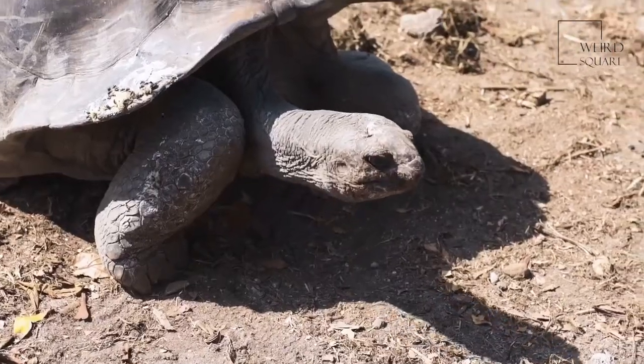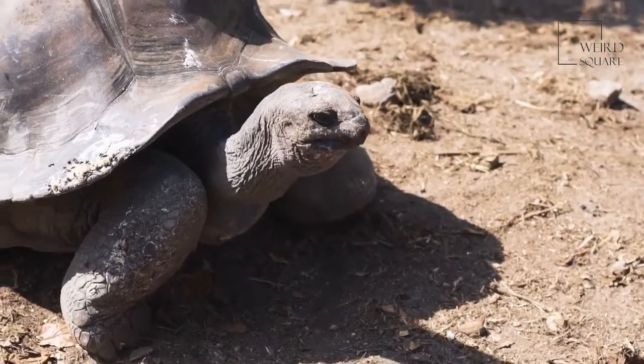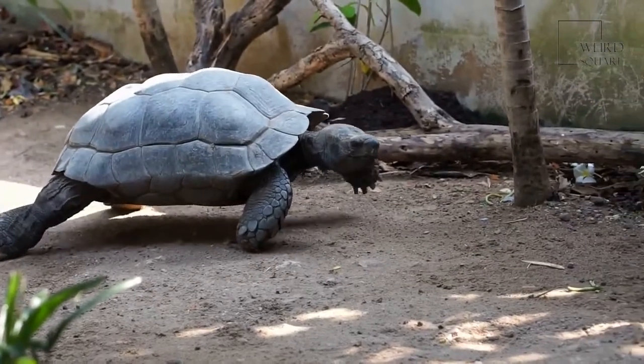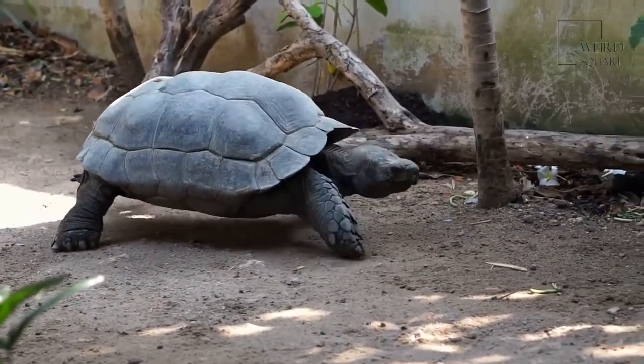Bouncing baby tortoises — the eggs laid by a tortoise are the size of ping pong balls. A thirsty tortoise: after drinking rainwater, a tortoise may go as long as a year without needing more water.